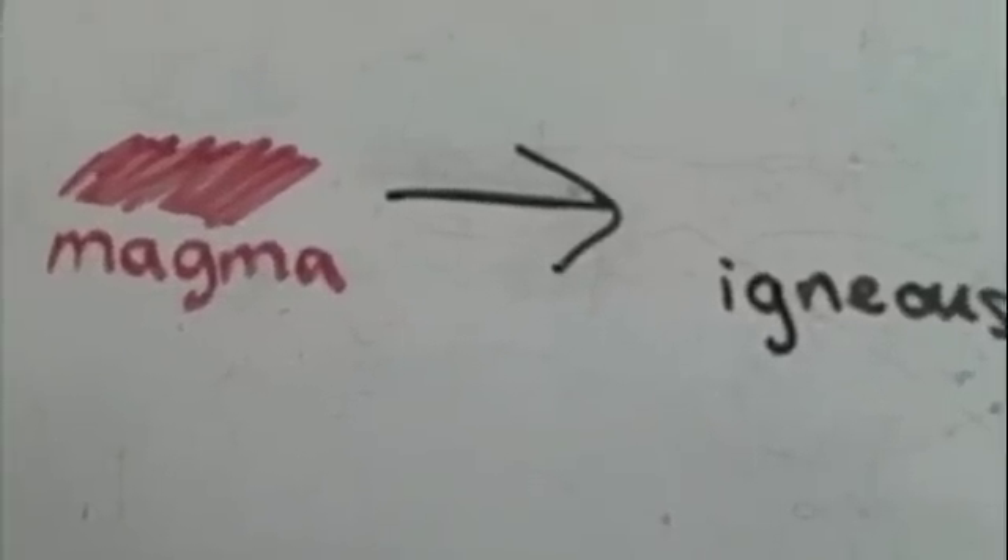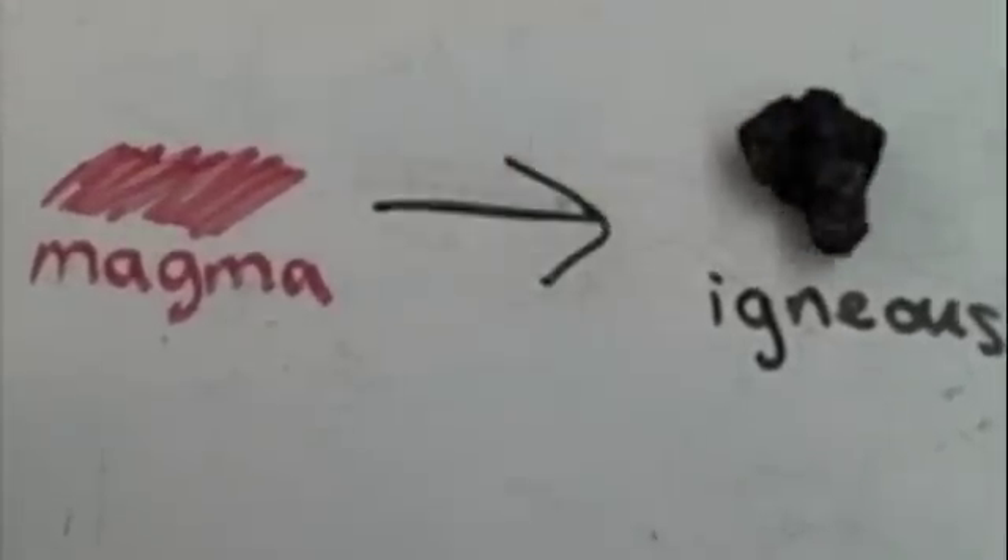Igneous rocks are formed by the cooling and crystallization of magma. Convection moves hot plumes of magma from the mantle up. When the magma is no longer being heated by convection, it cools and forms igneous rocks.